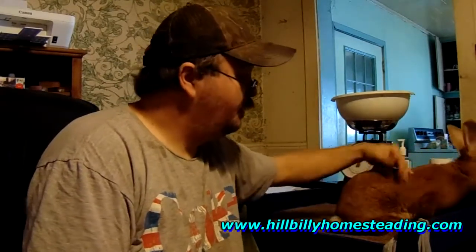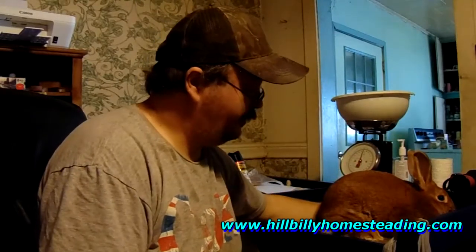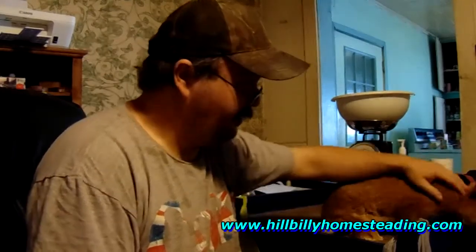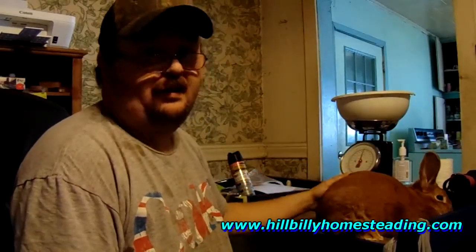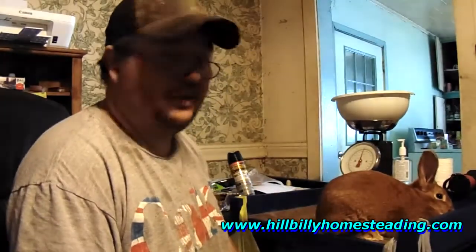Hey folks, Chuck here with Hillbilly Half Acre Homestead. This is Sangria. I wanted to take a quick video — I encountered something today that I haven't seen in probably 10 years. I just wanted to let you know what it is, show it to you, and show you what we do to treat it.